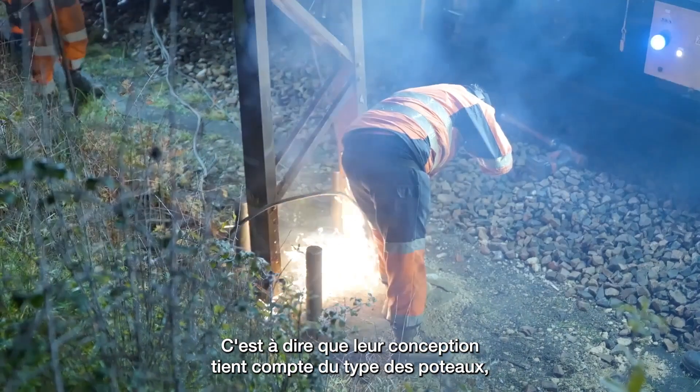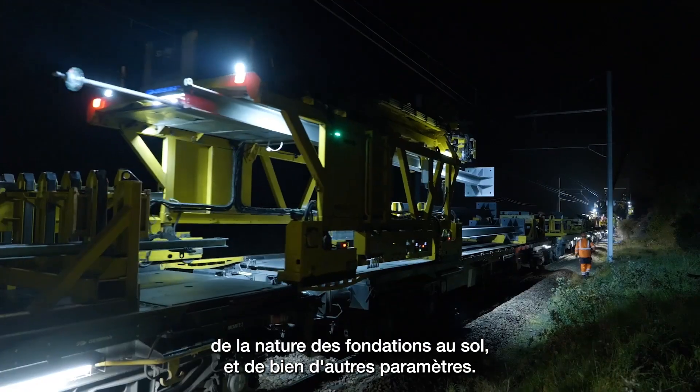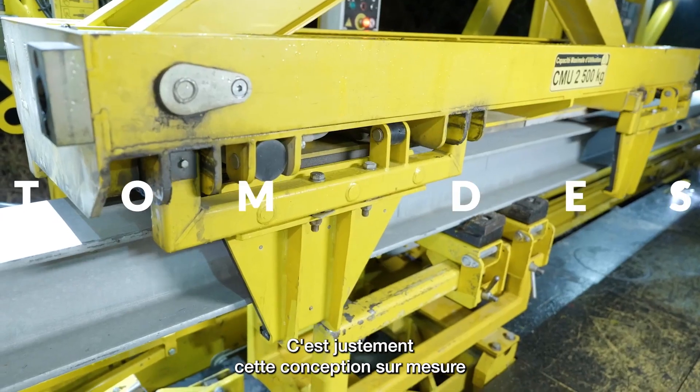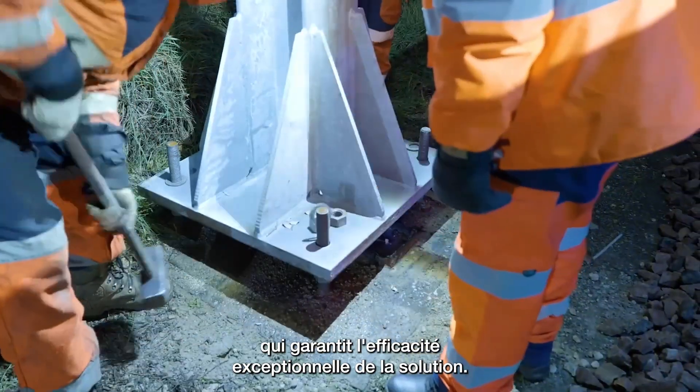In other words, their design takes the type of masts, the nature of the foundations, and many other factors into account. It is precisely this custom design which guarantees that this solution will be exceptionally efficient.